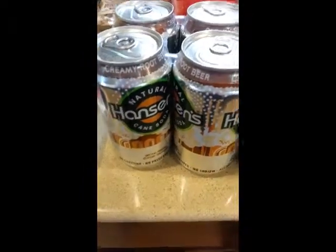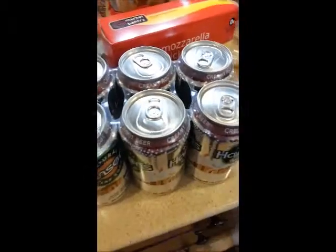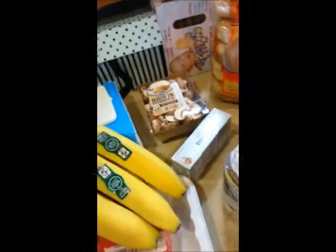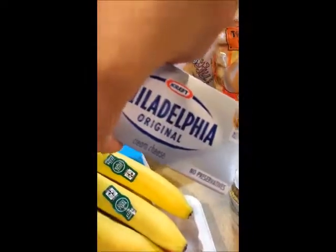At Whole Foods we got these Hansen's creamy root beer sodas — those are so good. The vanilla one is even better, they're really good too. And then at Target I just got some cream cheese.